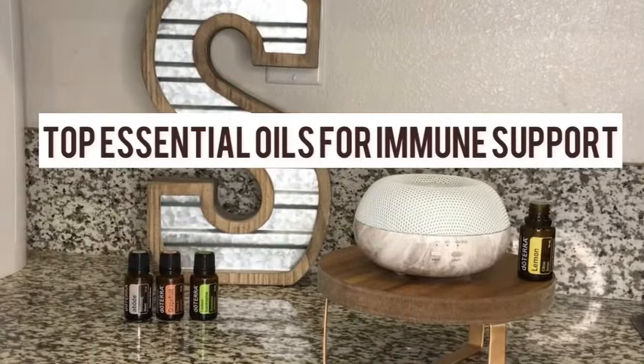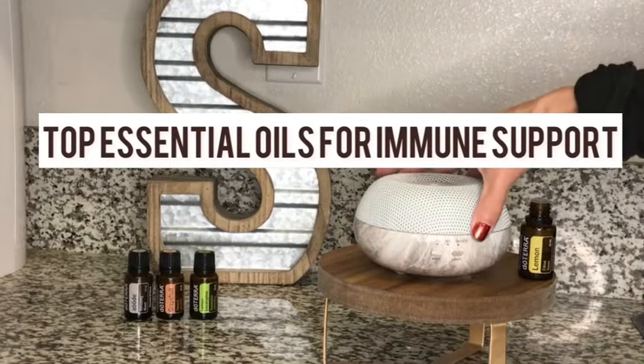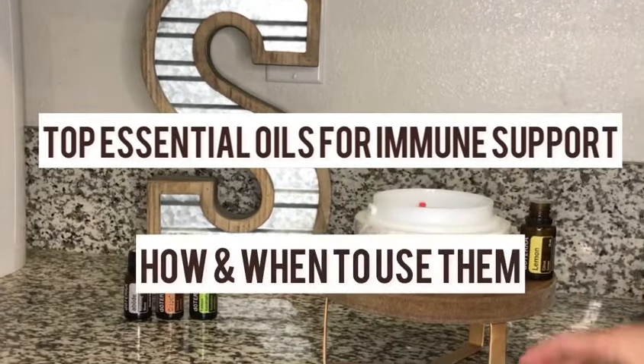Around this time of year, a lot of people are getting sick, or you might be getting ready to travel, and that can expose you to a lot of germs. So to help keep you safe and healthy, I'm going to share some of my top tips in this video. We're going to talk about some of the best essential oils that you can use as a natural means to keeping your body healthy.